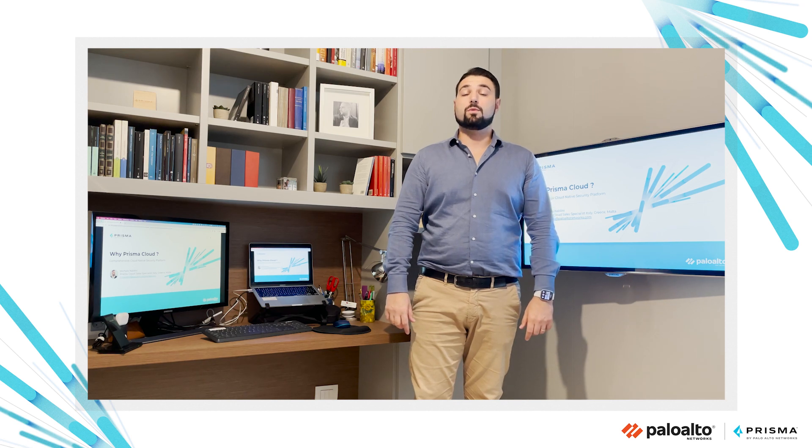Good morning, good afternoon, good evening, everyone. This is Michele Naldini, Prisma Cloud Sales Specialist of Palo Alto Networks. Today, in this short video, I will introduce why Prisma Cloud.